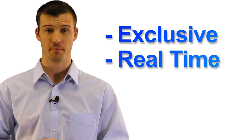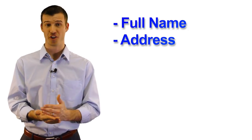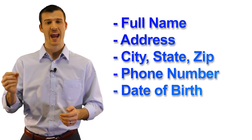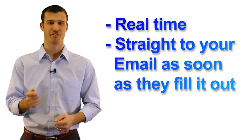They come to you in real time. As soon as a prospect fills out an online lead form, they provide their full name, address, city, state, zip, phone number, date of birth, and their current mortgage balance. Once they provide these things, it gets emailed to you in real time immediately after they fill it out.